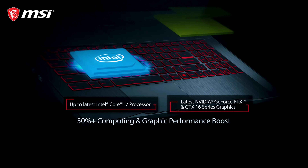MSI slashed prices, up to 35% off and free games.